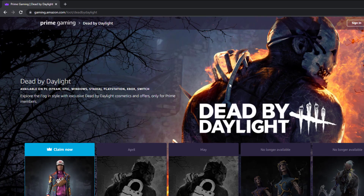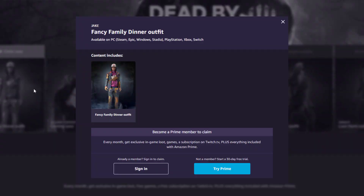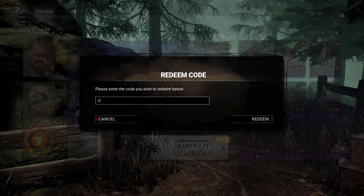All you have to do is go to the link down below in the description and click on the DVD prizes for this month, which is the Jake Mark skin. Then you will receive a code, which you will have to redeem in the DVD store.